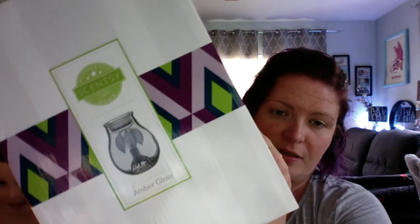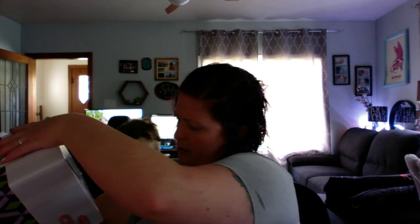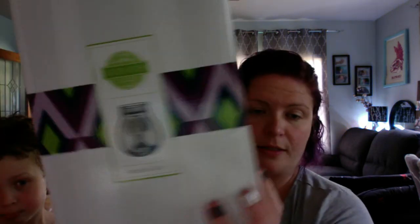One of my customers ordered the Amber Glow Warmer. This warmer is gorgeous — it has a light bulb. I'm not going to take it out of the box because it is for a customer, but you can see on the front it's a beautiful amber color with gorgeous leaves. This customer doesn't necessarily like putting the wax in; she just wanted it as a decor piece. So this would look beautiful just as a little decorative piece if it goes with your decor — she just wanted it because it's pretty.